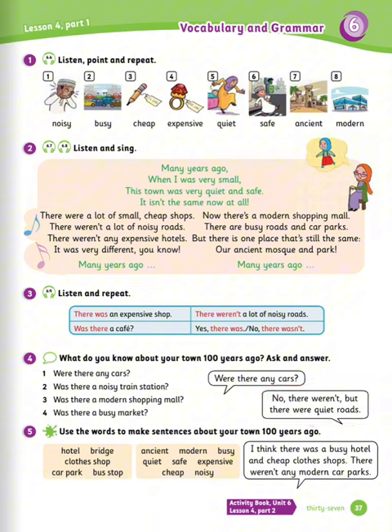Exercise number five: use the words to make sentences about your town a hundred years ago. Example: I think there was a busy hotel and a cheap clothes shop. There wasn't any modern car parks.